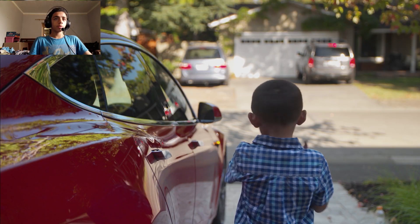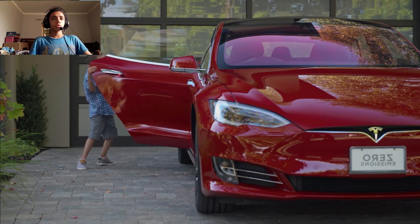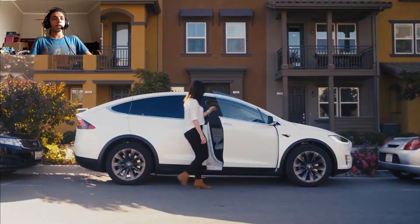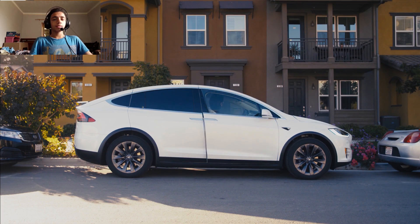Number three: hatchback design affords a bonded cargo space. Number four: access to Tesla's extensive supercharger network. Now let's check the cons. The interior isn't as refined as cabins in similarly priced sedans.